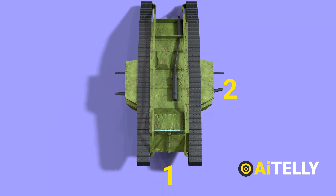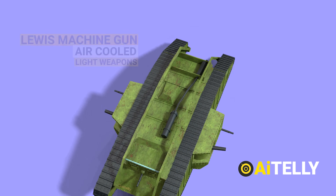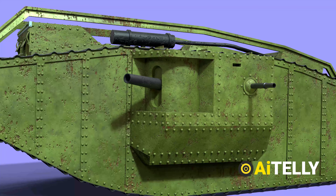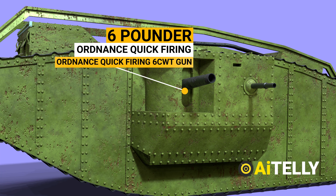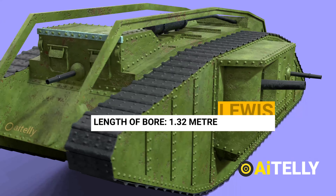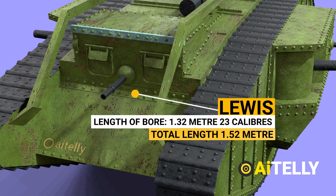The Mark IV male had three Lewis air-cooled light machine guns — one in the front cab and one in each sponson — as well as an ordnance quick-firing six-pounder six-cwt gun in each sponson, which had its barrel shortened after it was discovered that the longer original was prone to striking obstacles or digging into the ground. The barrel length bore is 1.32 meters, 23 calibers.